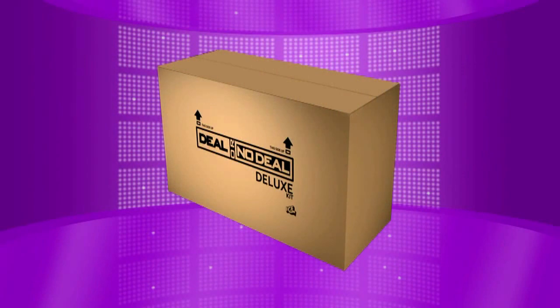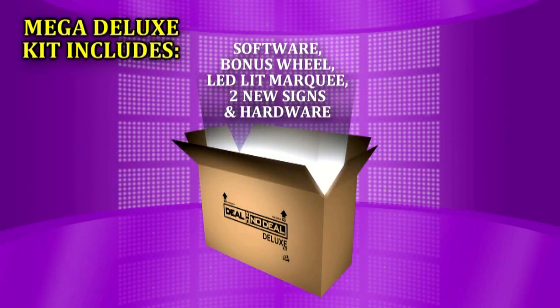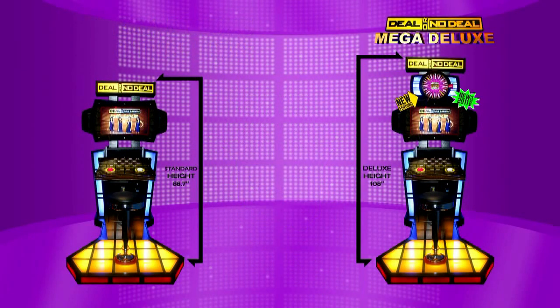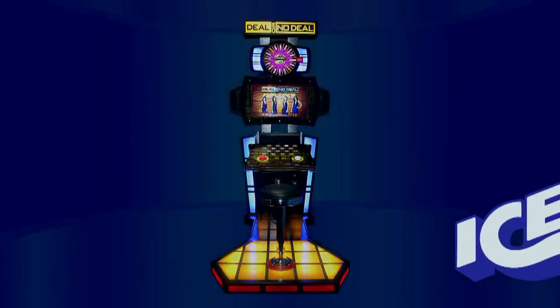The shipping dimensions for the Deal or No Deal Mega Kit are thirty-five and three-fourths inches wide by fourteen and a half inches high by twenty-three and a fourth inches deep. Upgrade your standard Deal or No Deal with the Mega Kit, or order the Mega as an option on a new Deal or No Deal today. ICE has been bringing families coin-operated amusement games for over twenty-five years.